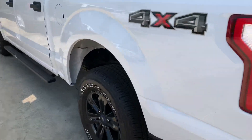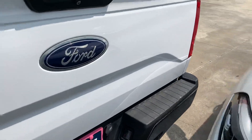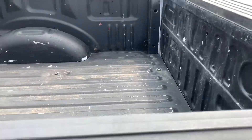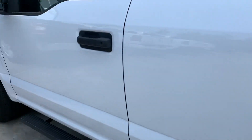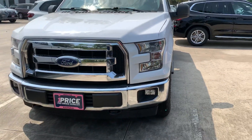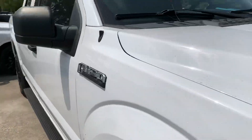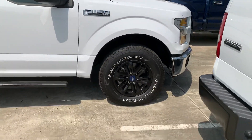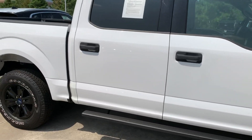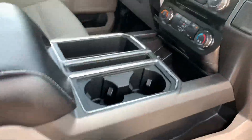No major dents in the body. It does have some wear in the bed. It does have a backup camera as well.